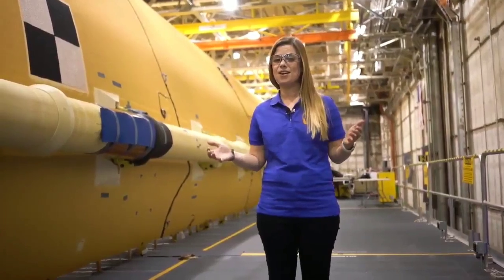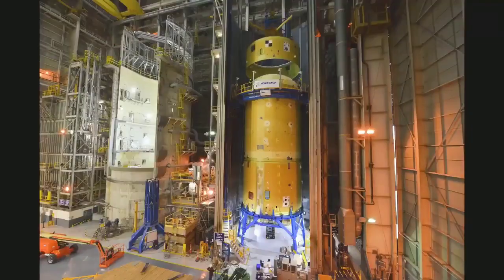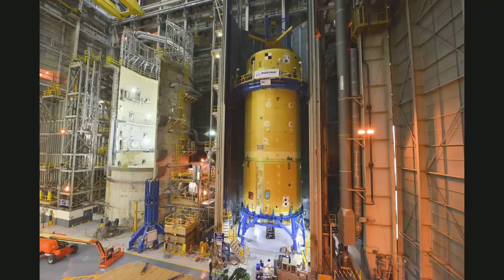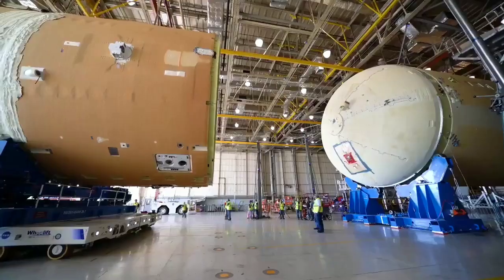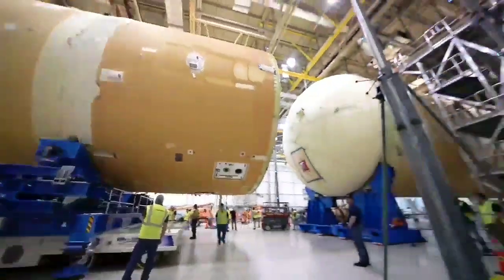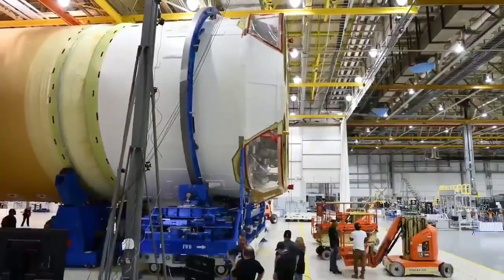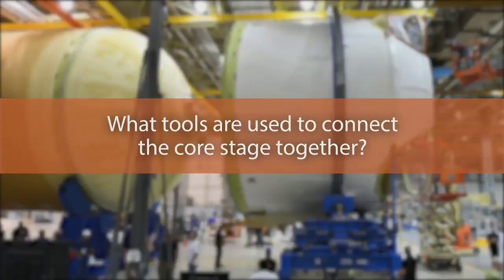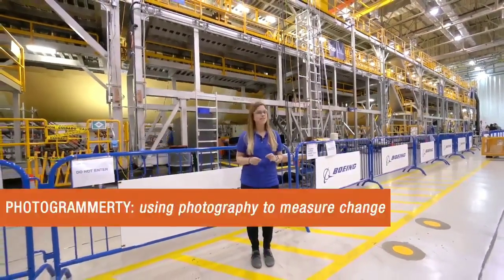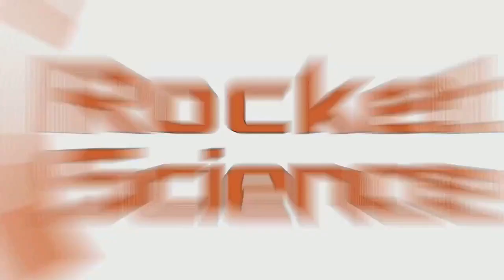Because of the size of the hardware, the Core Stage components are connected in three major joins. First, we mate the forward skirt to the liquid oxygen tank to the inner tank to form the top part of the rocket, or the forward join. Then, horizontally, we mate the liquid hydrogen tank, followed finally by the engine section. To properly align the flanges as they come together, we use live photogrammetry on six bolt locations to make sure they properly align.